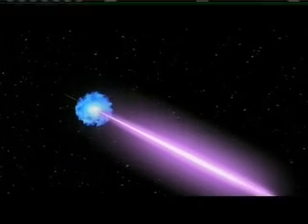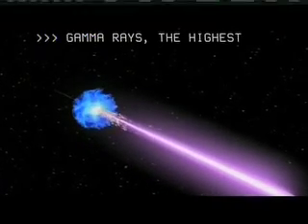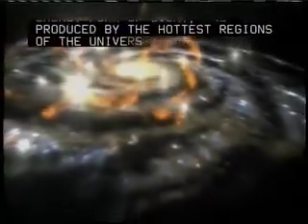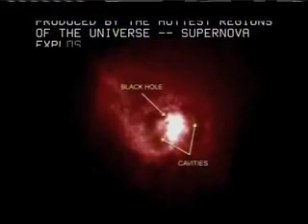Gamma rays, the highest energy form of light, are produced by the hottest regions of the universe: supernova explosions, black holes, neutron stars and pulsars.